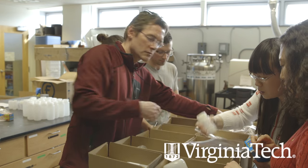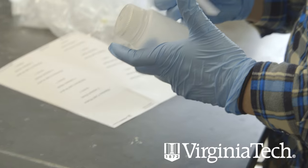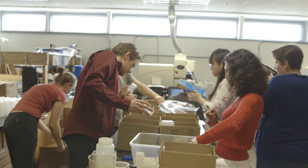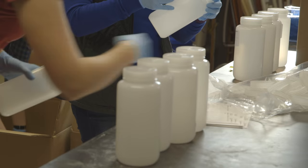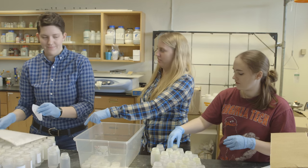Each one of these kits is destined for a particular home in Flint, so it has a specific number on it. We're going to have a convoy that takes these bottles up to Flint and deliver them about March 5th. Then Flint residents who are going to be working with Virginia Tech are going to distribute those bottles, both from a centralized place to people who can come in, and also drive them to people who can't get out of their house.